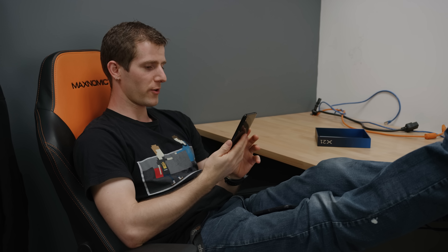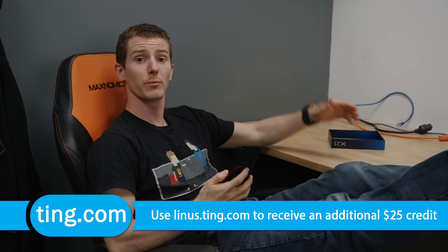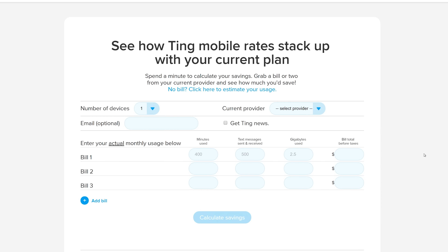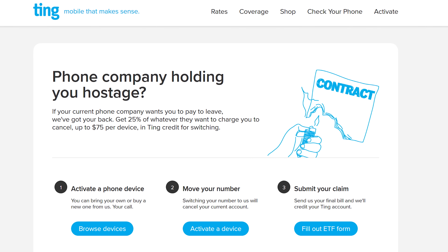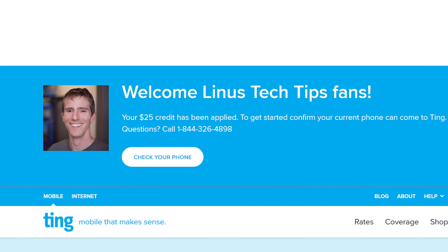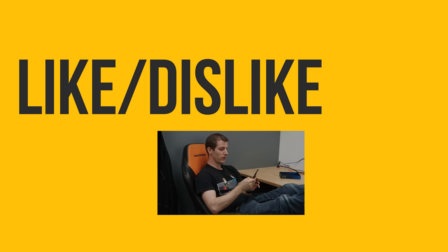On the subject of things that are of great value — Ting is the mobile carrier focused on customer service and satisfaction. You don't pay for more than the airtime you use. Go to linus.ting.com — linked in the video description — enter your last few bills and it will show you how much you'd save. The average Ting bill is just $23 a month per device, they'll pay 25% of your cancellation fee up to $75, and using our link gets you $25 towards your service or a new device.